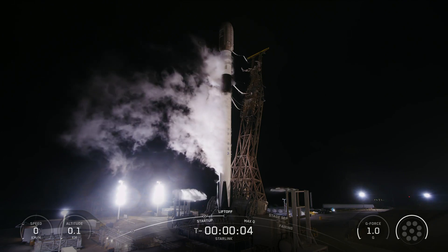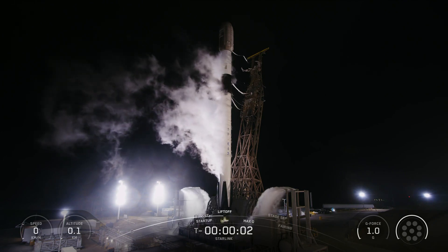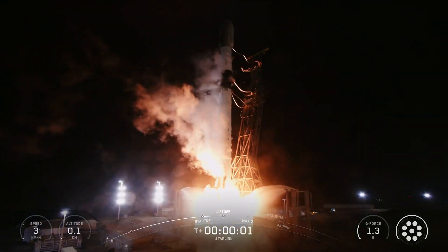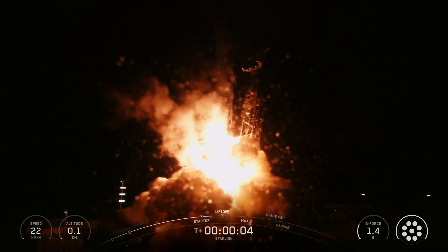Six, five, four, three, two, one, ignition, and liftoff of Falcon 9. Go SpaceX, go Starlink.